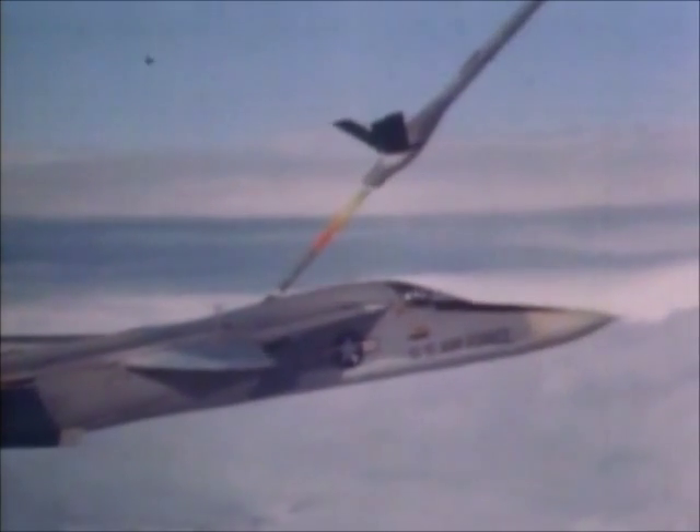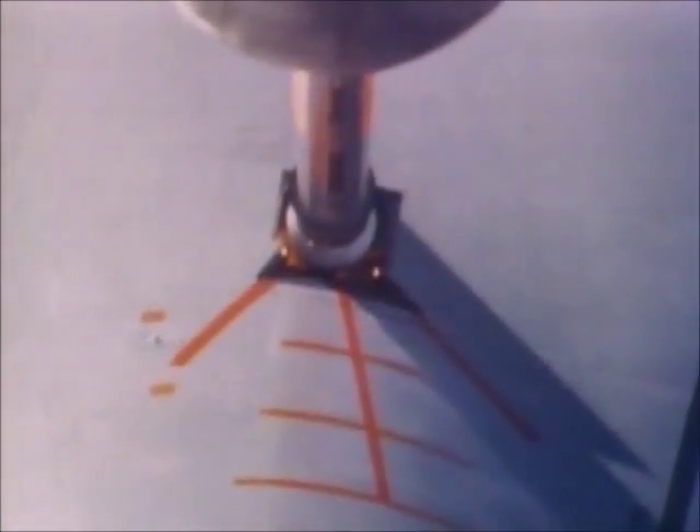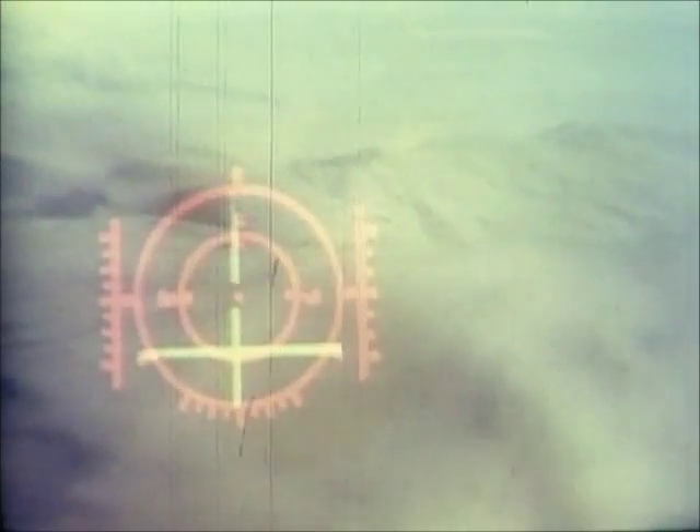With in-flight refueling or external fuel tanks, the F-111 could go anywhere, anytime. When no external fuel was carried, all of the wing points were free to lift an enormous array of weaponry, and the plane could also carry ordnance in its internal bomb bay.